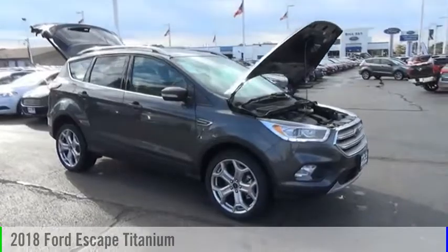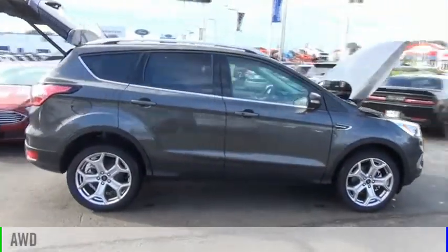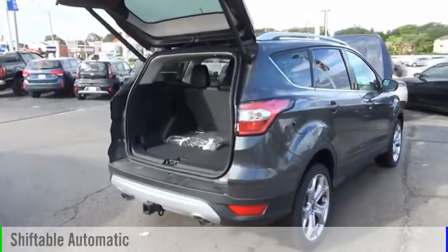Come test drive the 2018 Escape. This vehicle is powered by an all-wheel drive, four-cylinder, 2.0 liter engine, and comes with an automatic transmission.